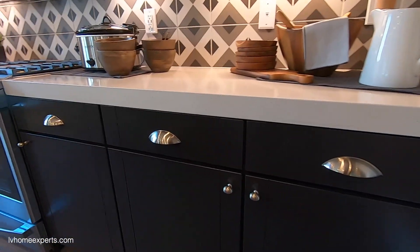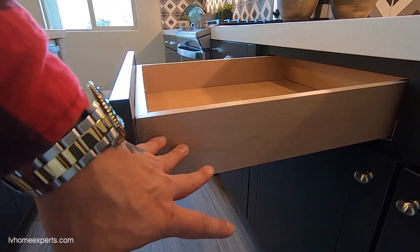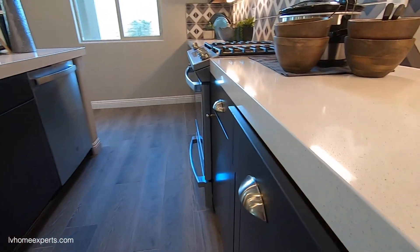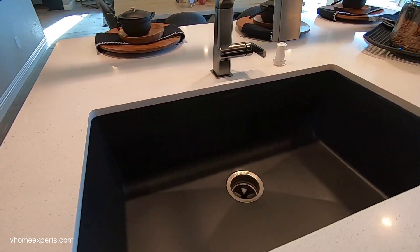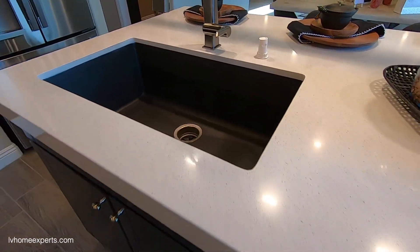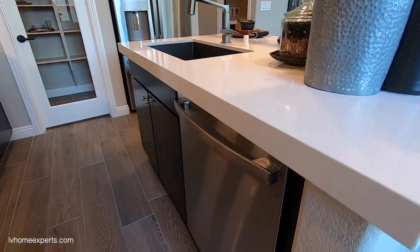You've got dark espresso cabinets with pullouts, MDF staples, and I love the fact that the glides are underneath versus side glides. You have soft-closing cabinets on this one. Looks like they did the upgrade on the Blanco sink — that's about an $850 sink depending on the builder. The island is not that large, and you do have your dishwasher here.